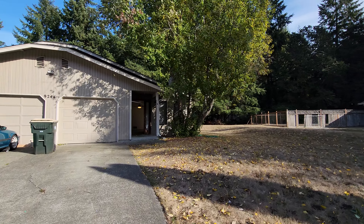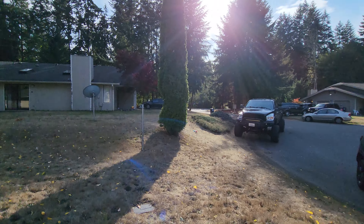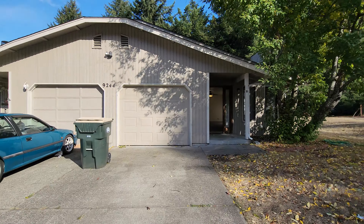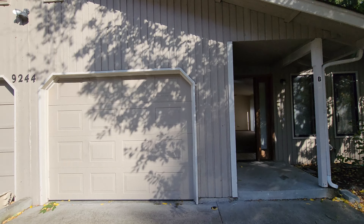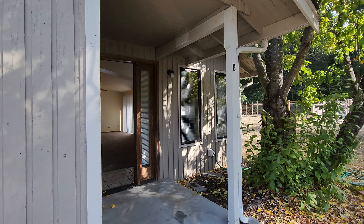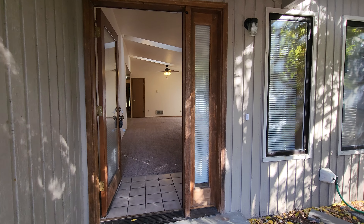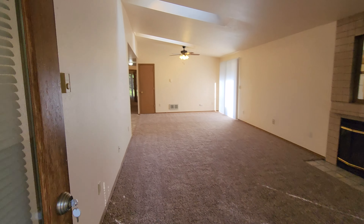Hello, this is Amanda with Olympic Rentals. Today we are at 9244 Mullen Road in Lacey. This is a three-bedroom, one and three-quarter bath duplex home with a single attached garage. We have a nice little covered front porch area and we come right into the living room.